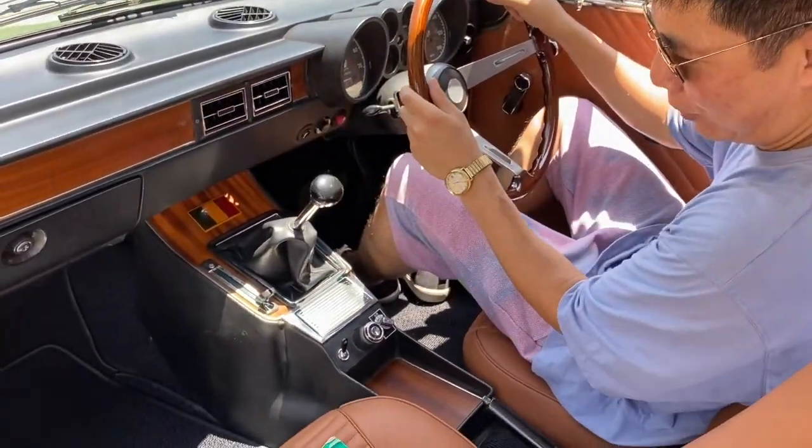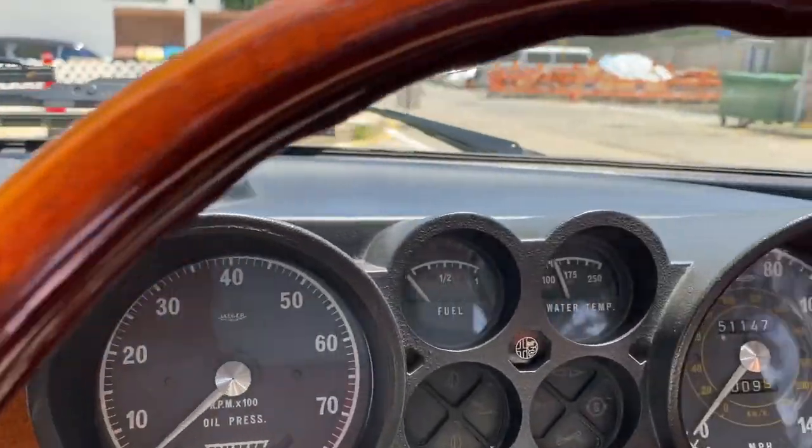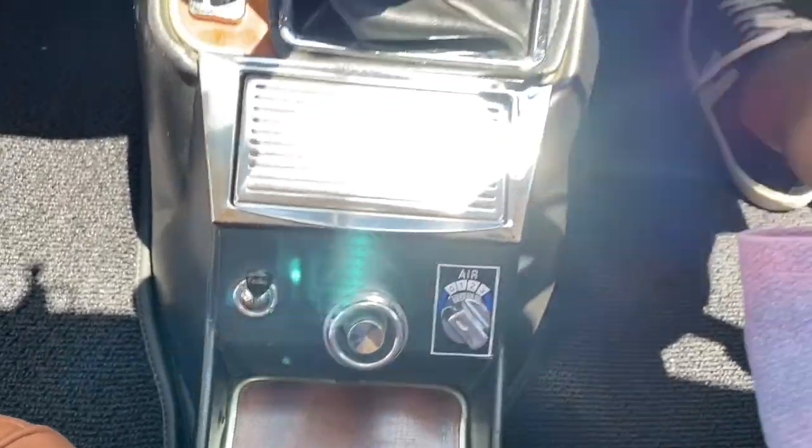Of course the interior is immaculate. Amazingly it's got air conditioning — pretty vital actually for Hong Kong. The early Juniors had a very simple wooden-style dash, whereas this one features very typical 1970s-style black plastic moldings.